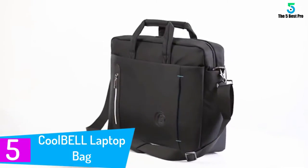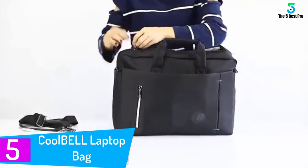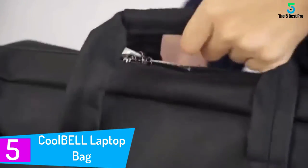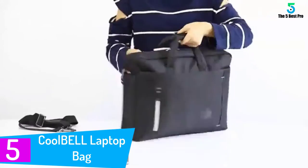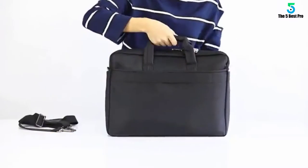Starting at number 5. Cool Bell Laptop Bag. If you are looking for the best way to protect your laptop, you need to opt for this bag since it has all the features you need to keep your machine safe. The bag has been designed for a wide range of applications since it can be used by business people as well as students.